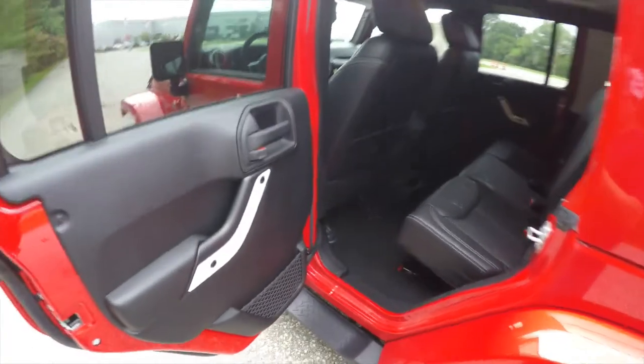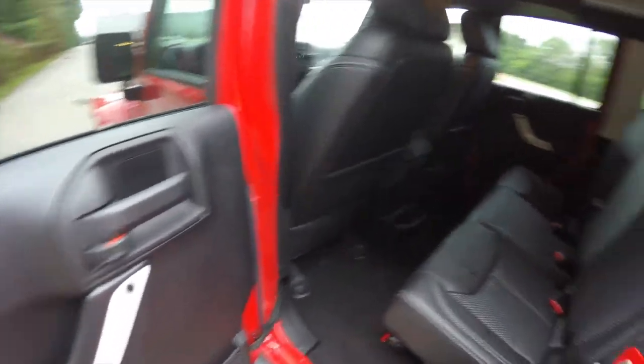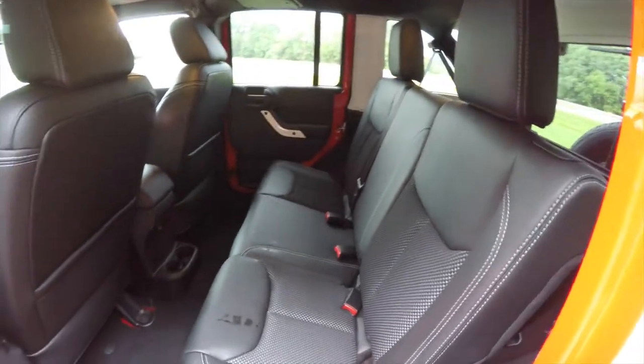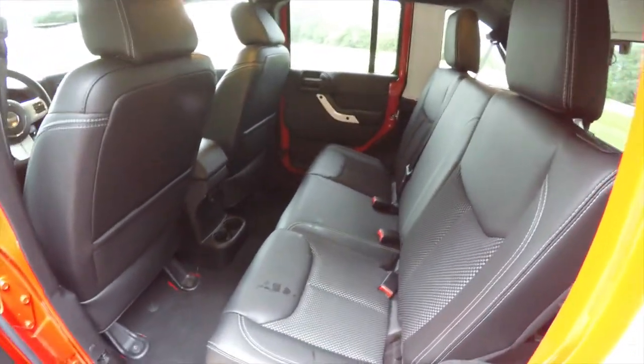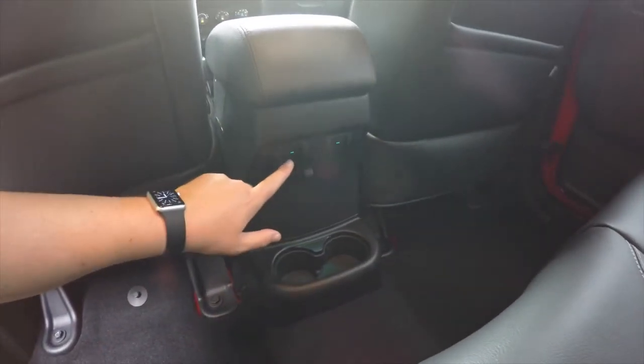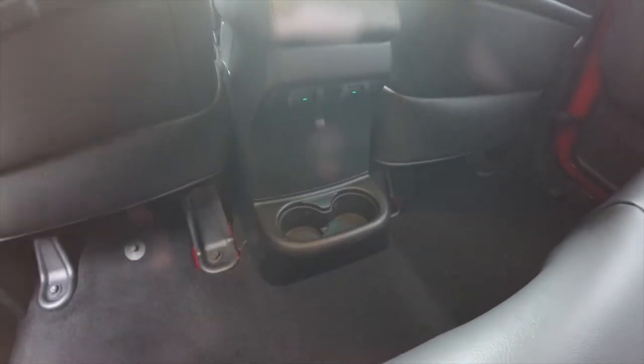Taking a look at the rear seat — the pearl white trim continues, as well as the sport mesh and leather with white contrast stitching. It is a 60/40 split folding seat design that seats three across. Rear seat passengers have their own air and window controls and illuminated cup holders.